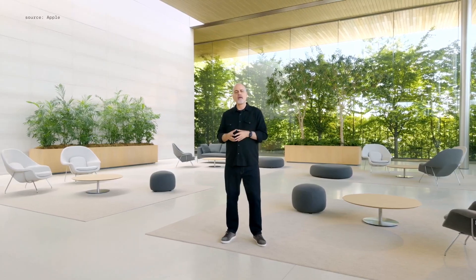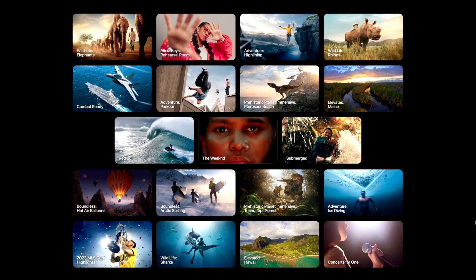With Vision OS 2, we're adding train support to travel mode. And there's new Apple immersive video content on the way. These titles and more will be available on the TV app.